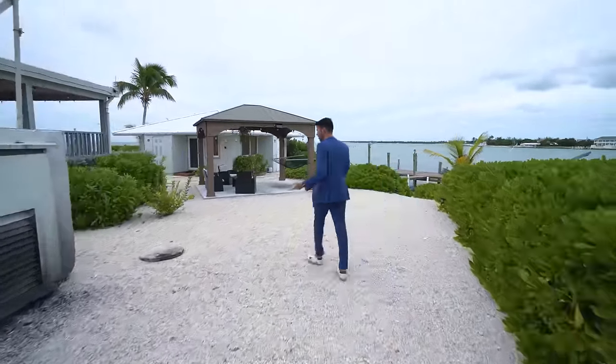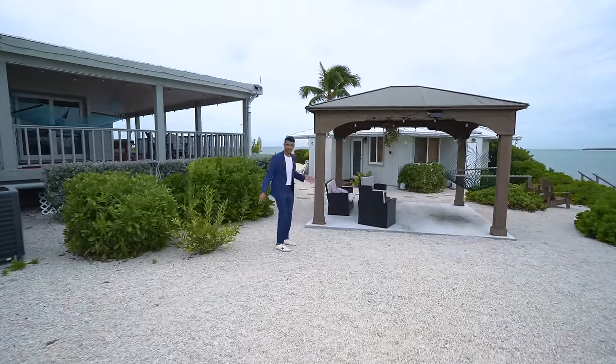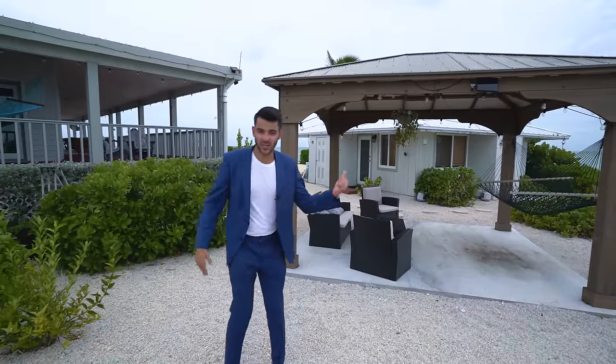This is where all the electronics of the house are, and this is the windmill you see above — so the house is powered basically by what we see right here. But I'm going to let the owner's son describe that. If you notice, this looks familiar because now we're back to where we started. So now we're going to show you inside the guest house, which is right there behind us, and then we'll show you the main house. Let's go and check it out.